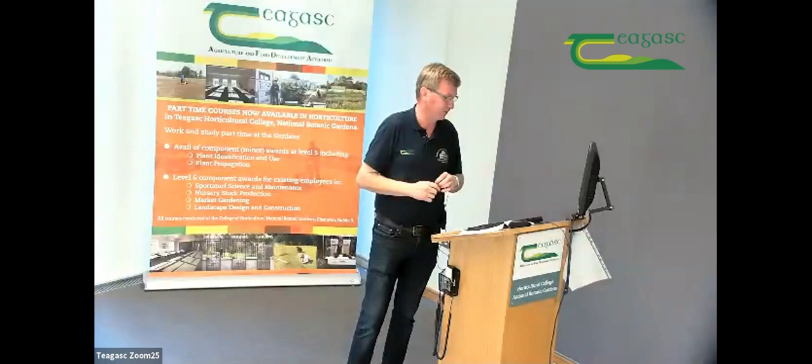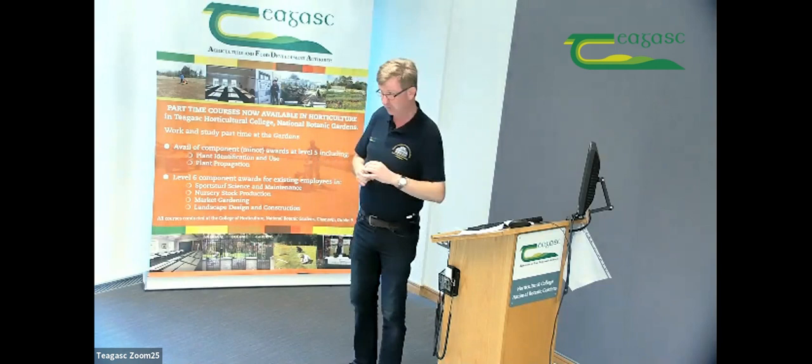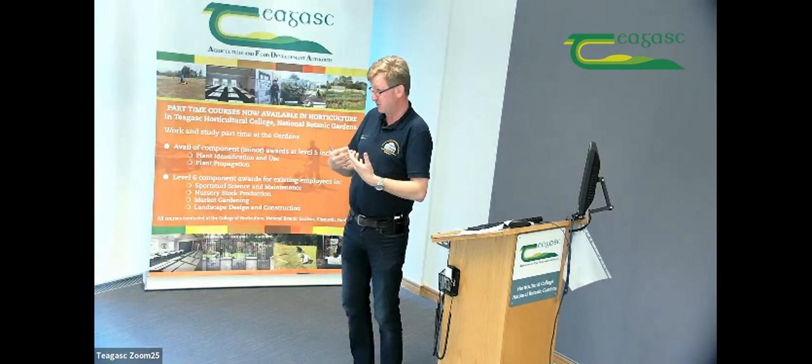Moving to questions from the chat: what is the entry route for landscape design? The answer is to look at garden design at Level 5 and then progress — so look to do garden design at Level 5 and then progress to Level 6. That's the route.